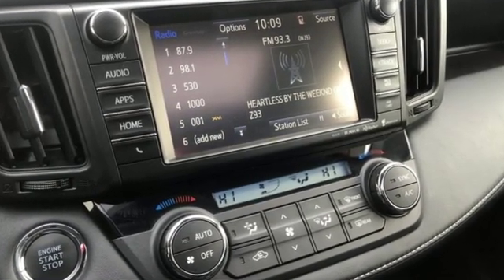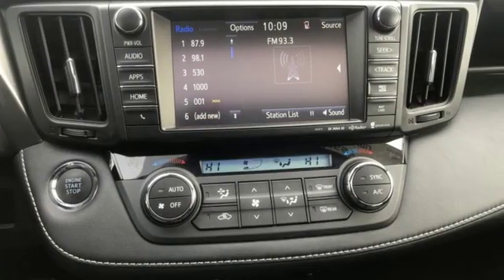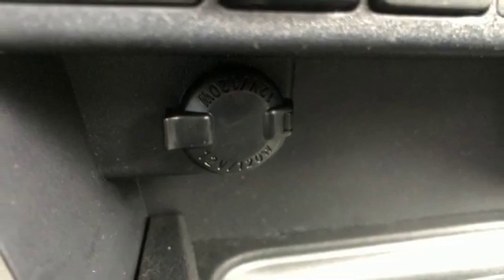Integrated navigation system with voice activation, power heated mirrors, dual-zone climate control, auto-dimming rear-view mirror, Bluetooth.